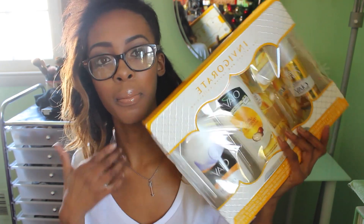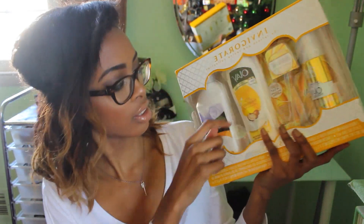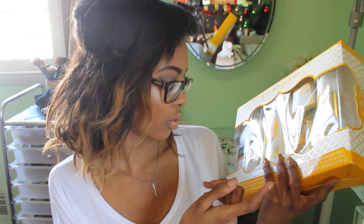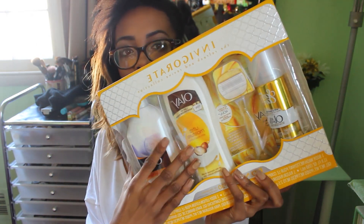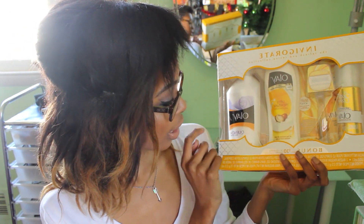I got some bath and body shower stuff. I get Olay basically every single year. I don't even know what the smell is, but it smells really good — it's like the yellow-orange-y one. It has shaving cream, a razor, body wash, and also lotion.